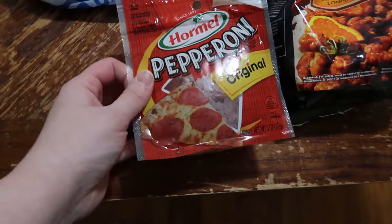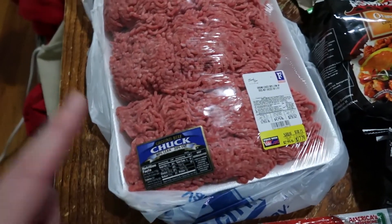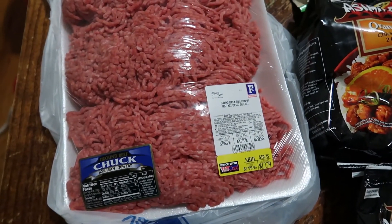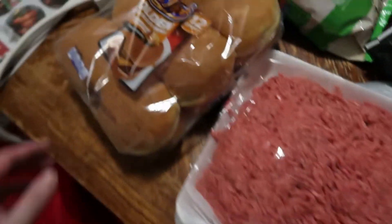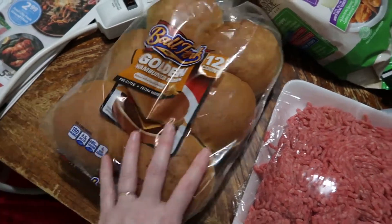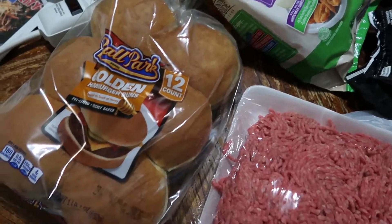We also picked up Hormel pepperoni — it's our preferred brand because it has zero grams of carbs, unlike the others we've tried. Ground chuck — you have to buy it in bulk to get a discount, so we bought over five pounds to get it at $2.99 a pound. We're also going to make burgers since we haven't had them in forever, and we prefer the Ballpark Golden buns. We do not like Food City buns at all. That's it for this video — thanks so much for watching and we'll see you next time!